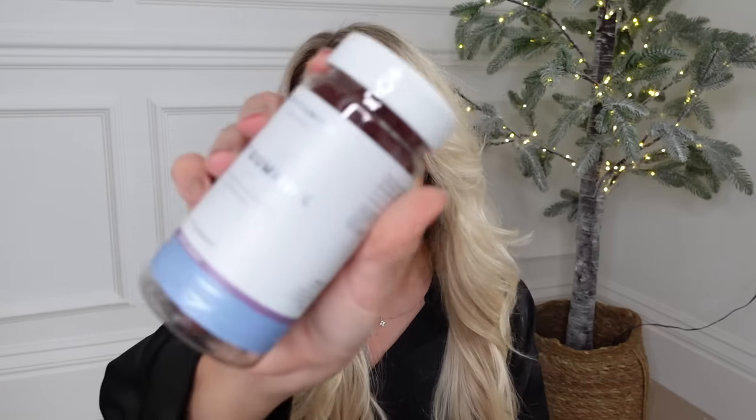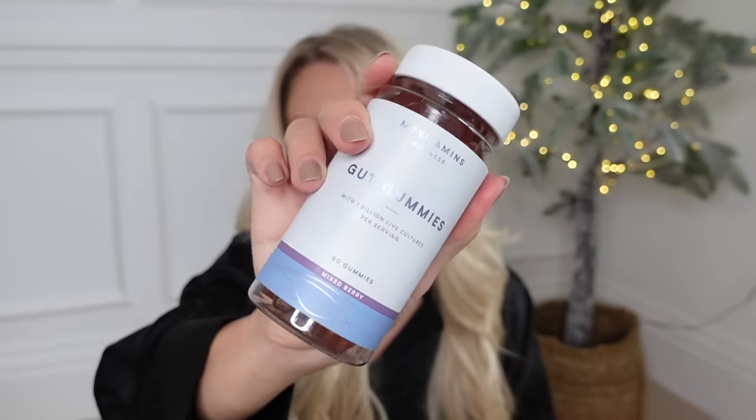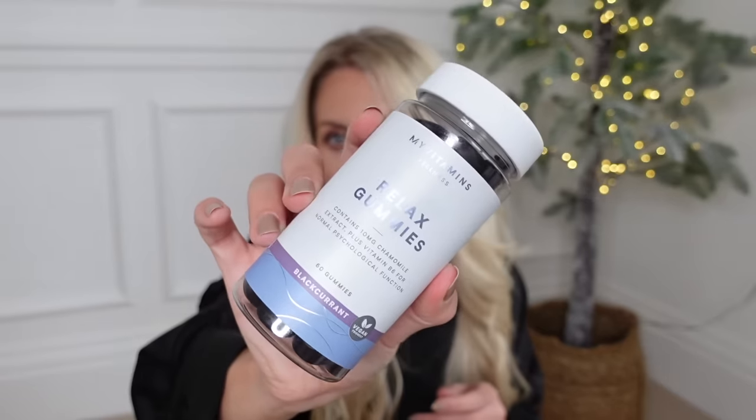One of my favorite vitamins is the gut gummies - they're so delicious, like eating sweets, with a billion live cultures per serving, really good for the digestive system. I also love the hair, skin and nails gummies which I've been taking for a while. I've also got some new ones to try - the relax gummies.